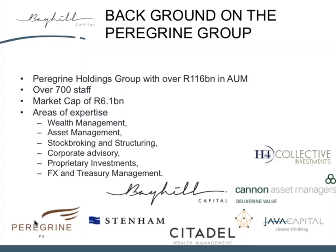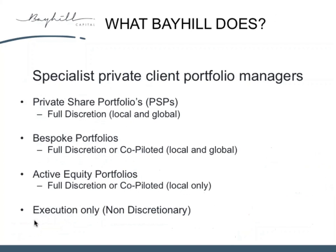Essentially, Bay Hill Capital — our firm — is a private client share portfolio management business. We're part of the Peregrine Group. You might not be familiar with Peregrine Holdings itself, but you might be familiar with Stenum, Citadel, Canon Asset Managers, Peregrine FX, or Java Capital. There are a number of operating entities within the Peregrine Group. We specialize in building private client share portfolios — specialist portfolios in the client's name, segregated mandates. One of our offerings is what we call our active equity portfolios, and these are quite high-turnover trading portfolios — almost hedge-like.